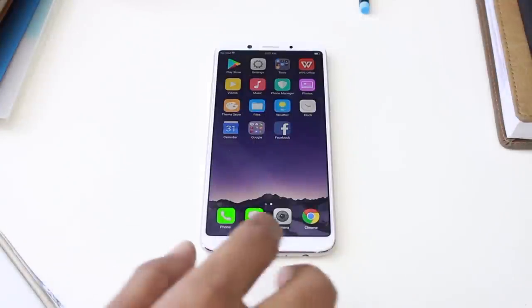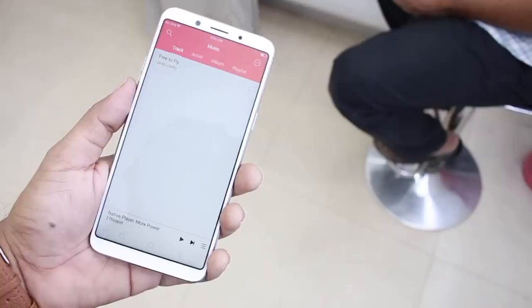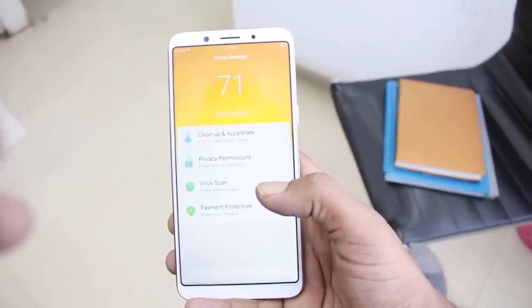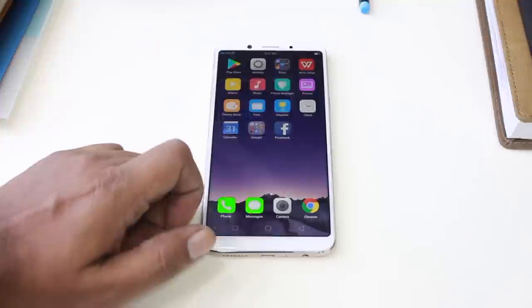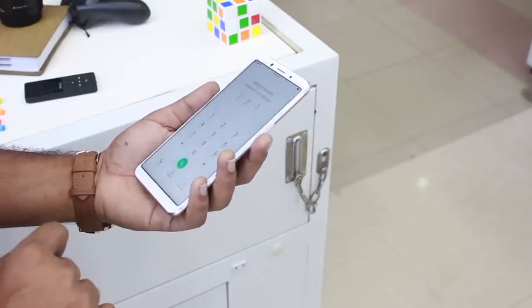The Oppo F5 runs Android 7.1 Nougat with ColorOS 3.2, which is a highly customized skin inspired by iOS. All apps appear on the home screen. Features include child lock, spam call blocker, and app clone.